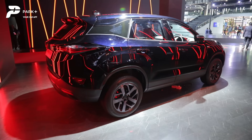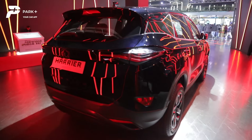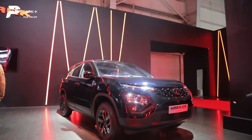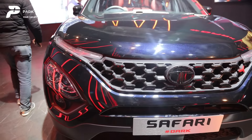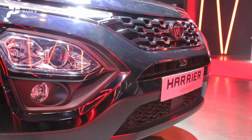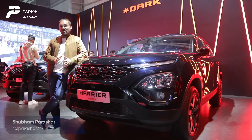Tata Motors never shy from experimenting with various editions across its models, and the Dark Edition is perhaps the swankiest of all. And now, the company has made the Harrier and Safari even fancier with the new Red Dark Edition.